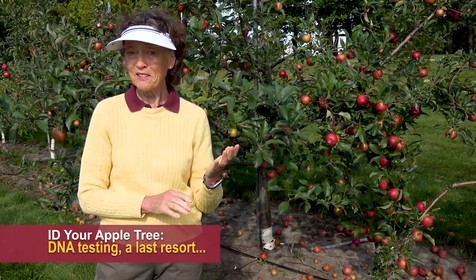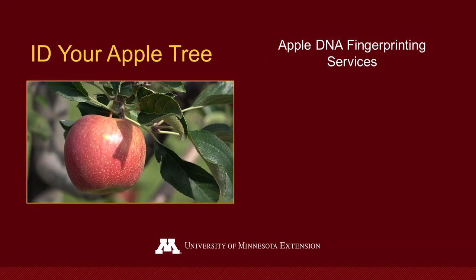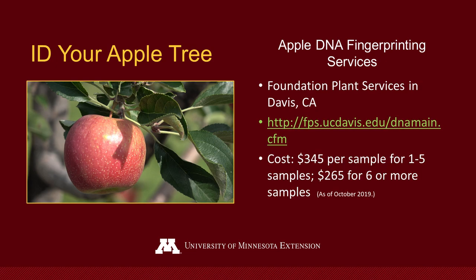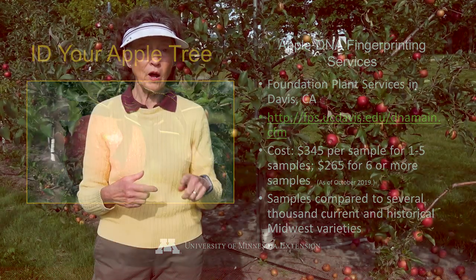And the last thing in identifying what apple you've got: if you want to spend a lot of money, you can send your apple to DNA testing services now available at the University of California. It costs several hundred dollars, but they have several thousand apple varieties in their database and may be able to tell you definitively what apple you have.